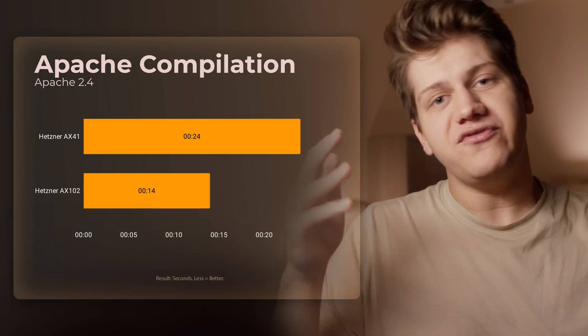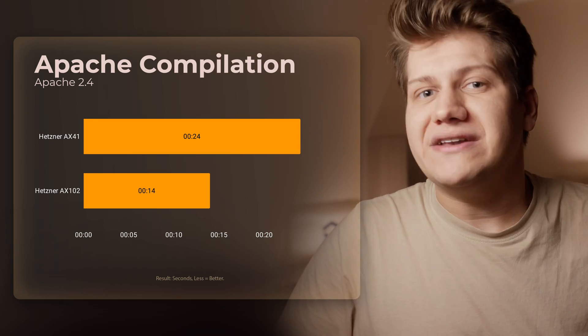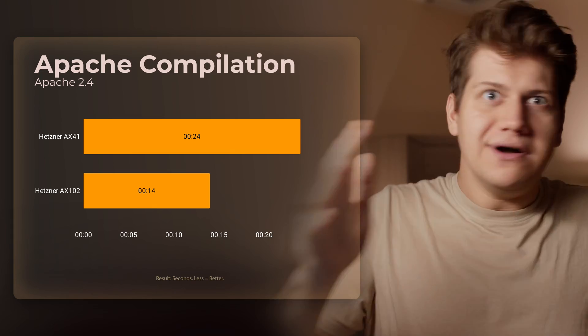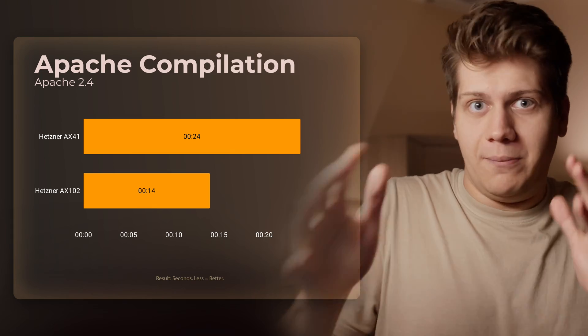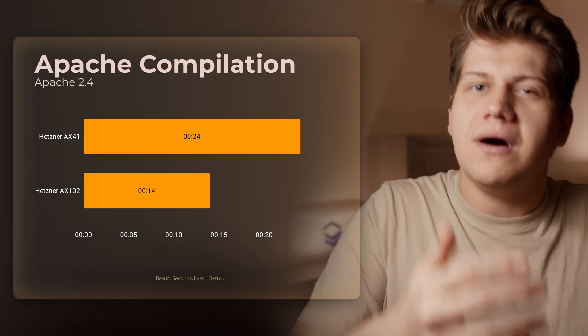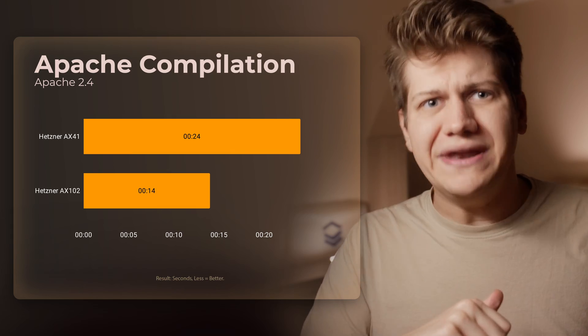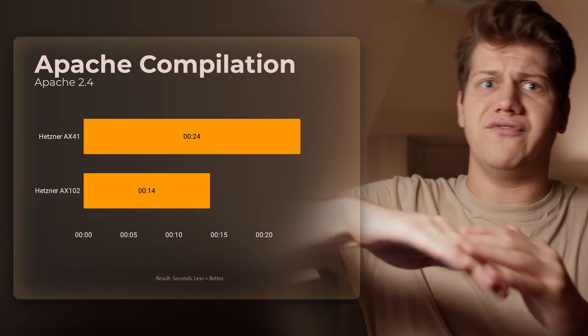Next, compilation time of the Apache HTTP server. If you have a big application that takes a long time — maybe even hours — to compile, you will see a performance difference. But for smaller, less complex applications, I think the AX41 is already beyond the level of good enough.